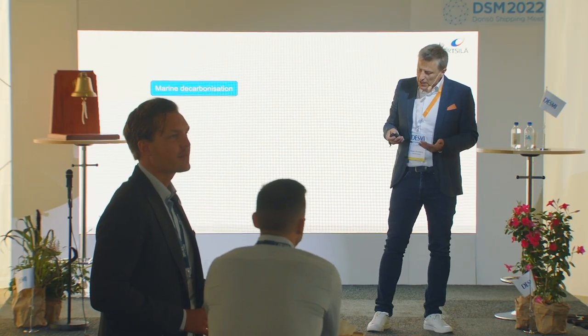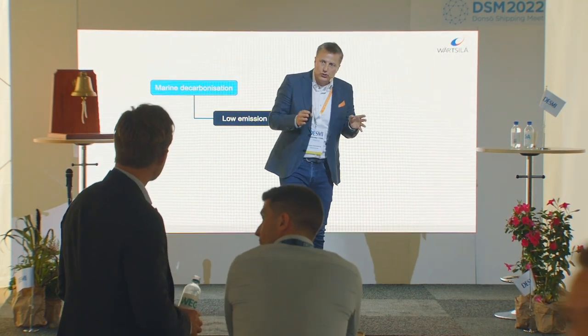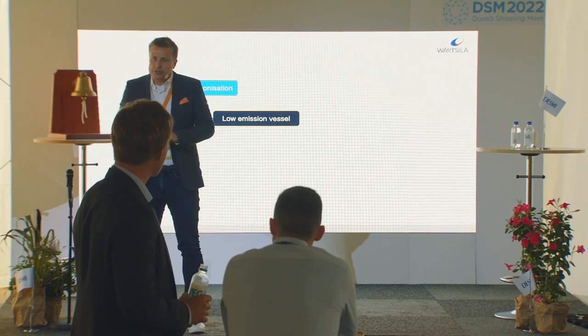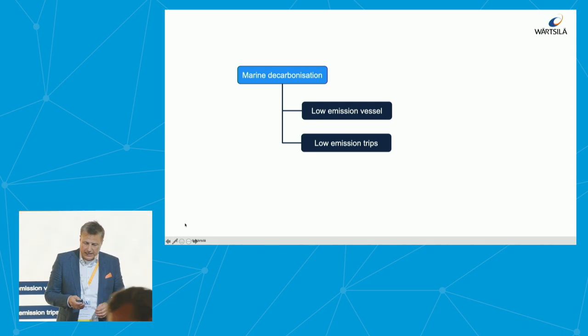There was a lot of talk this morning about decarbonization. An important part of decarbonization is that the vessel — the assets you use — are low emission vessels: good engines, good fuels, lean drag, all of that. But also, we need to perform low emission trips. And this is where Wärtsilä Voyage comes in.